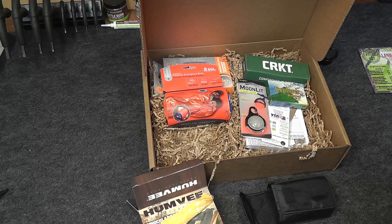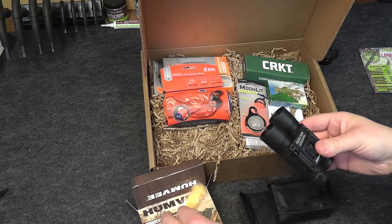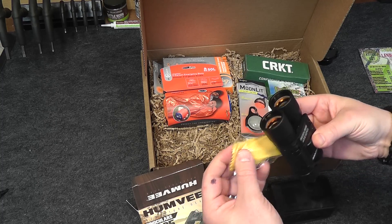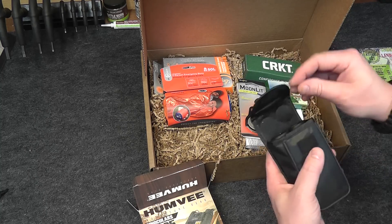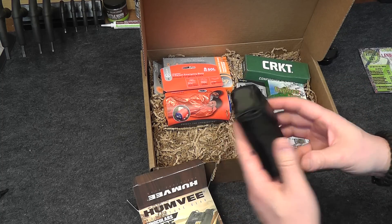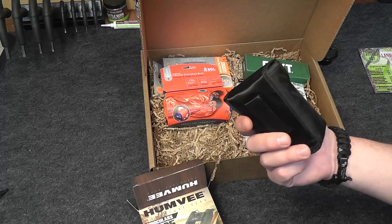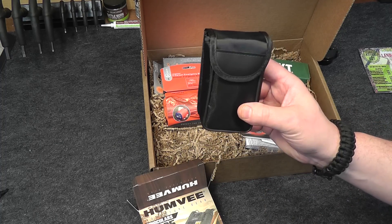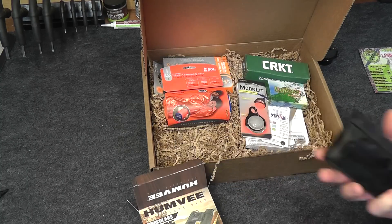The set also comes with a cleaning cloth for the lenses. Small enough to be able to stash into an EDC bag or even a little bug out bag — everything you need. Humvee binoculars, 12x25. Price on that was $17.98.